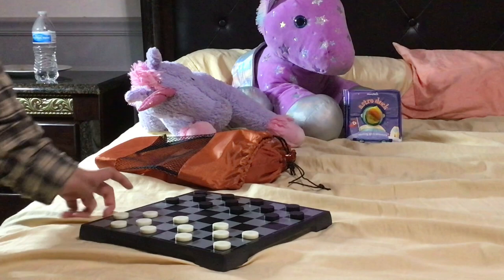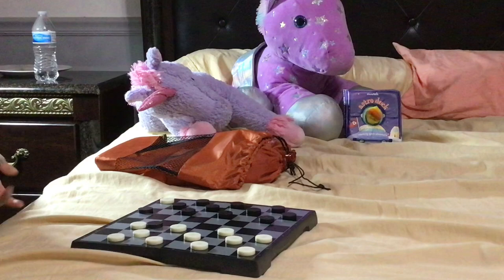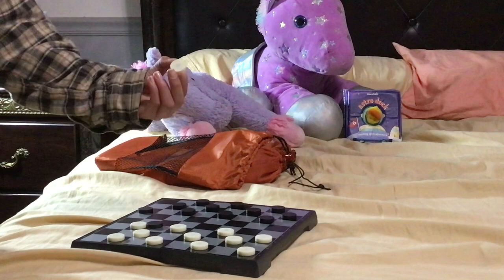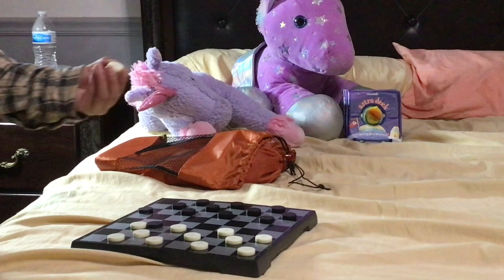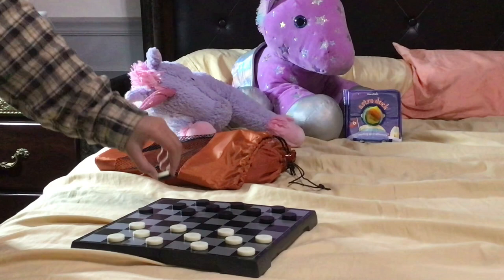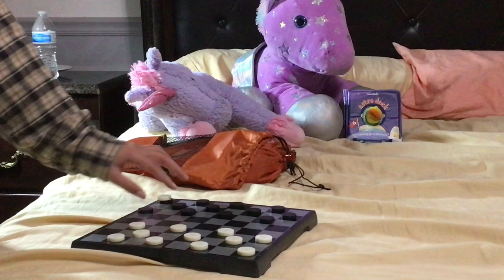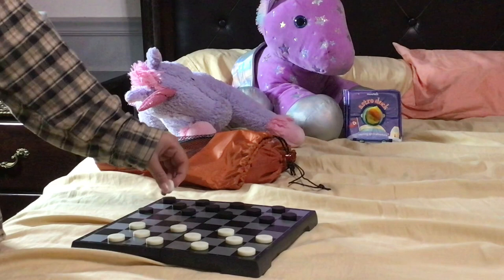Another thing is if a piece becomes a king and you need to stack it, you can take a captured piece and just attach it magnetically on top — it won't fall off the game either because they're connected. So that's really handy.